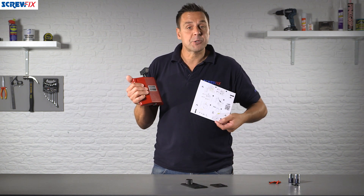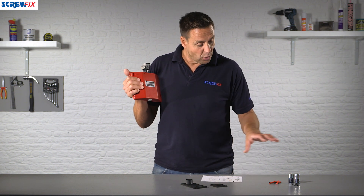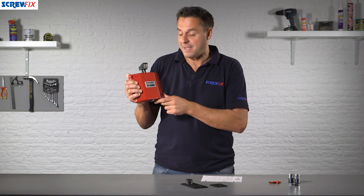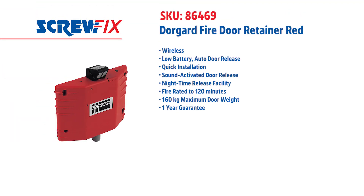Full instructions come with it as well as a template to aid with fitting the unit itself. All the screws are included, as well as the batteries, because this is a wireless model. A fantastic piece of kit from Door Guard with a year's guarantee. For more information and the latest prices, visit screwfix.com.